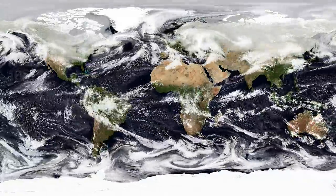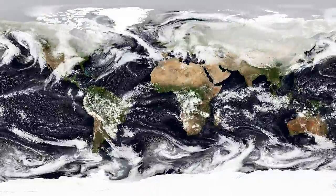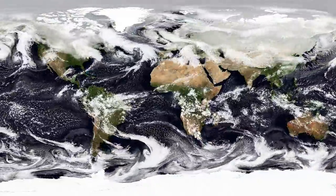Hidden within and beneath the swirling clouds on Earth's surface are different forms of precipitation, from drizzles, monsoons, hurricanes to blizzards.